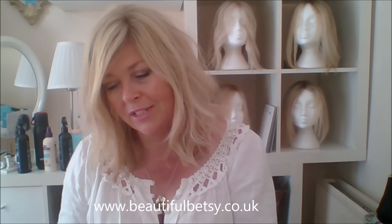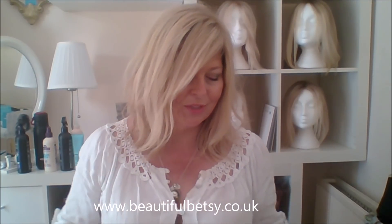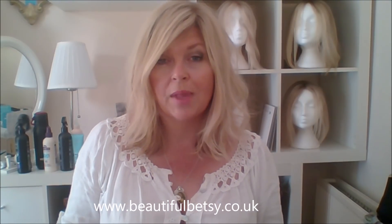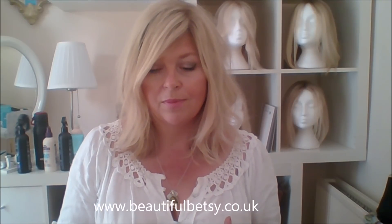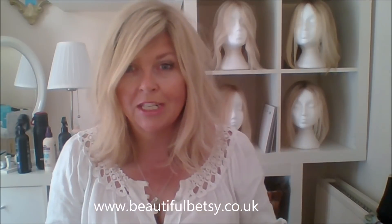Today's video is going to be about the life and times of Betsy. I get lots of questions from you about how long Betsy looks good for, and I always think that Betsy goes through sort of three stages in her time with you. The first stage is when she emerges from her packaging and she's silky and smooth and lovely and youthful, and she stays in this condition for a relatively long time if you look after her well.